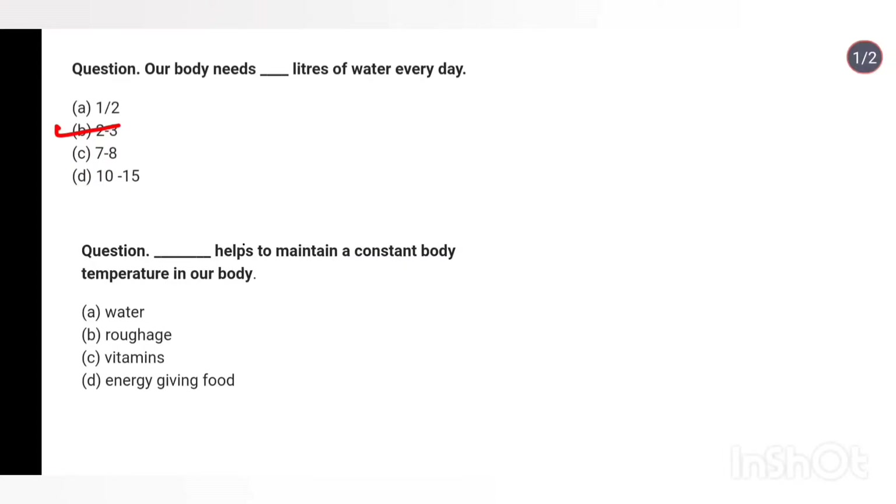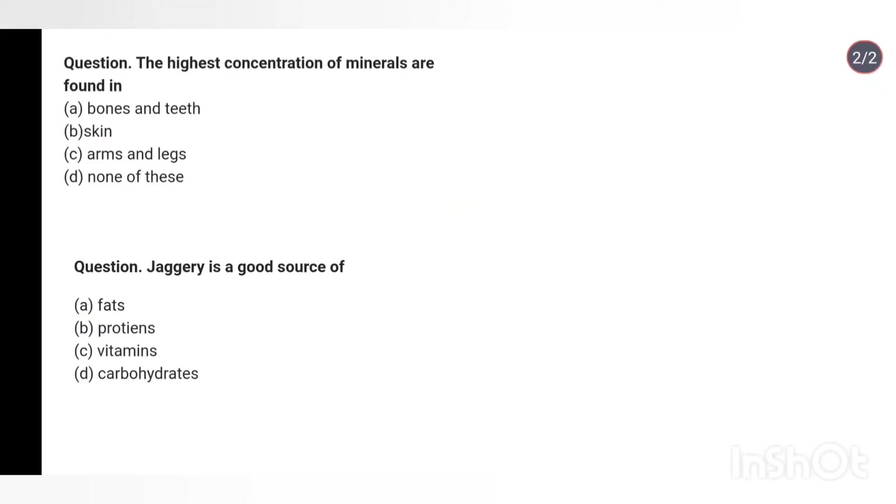Question 39: What helps to maintain a constant body temperature? Options: water, roughage, vitamins, energy giving food. Answer: Water. Question 40: The highest concentration of minerals are found in — bones and teeth, skin, or arms and legs? Answer: Bones and teeth.